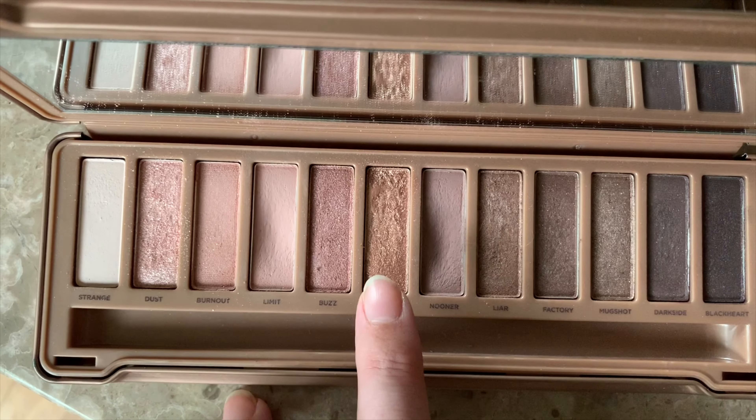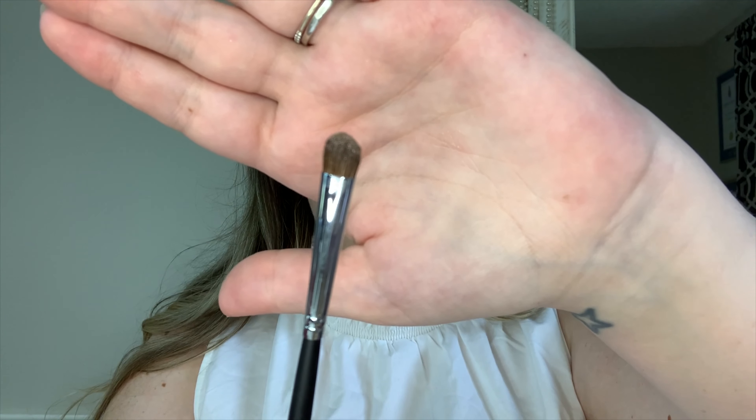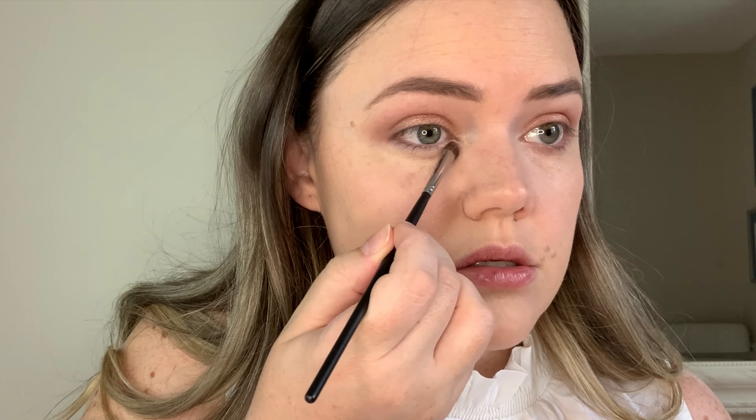I am doing a bit of shimmer — going with the rose gold shade 'Trick.' I'm dipping my finger in instead of using a brush and patting it onto my eye; this helps it go on a little more intense. When you use a brush it diffuses it, and you don't want it to look diffused. Then with a smaller brush — I'm using the Morphe M152 — I'm going into the shade 'Dust' and putting it on the inner corners. Now going back to my blending crease brush, back into Nooner, and I'm going under the lash line with a fluffier brush so it doesn't create a harsh line.